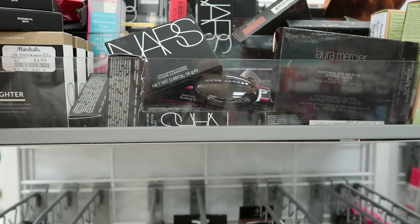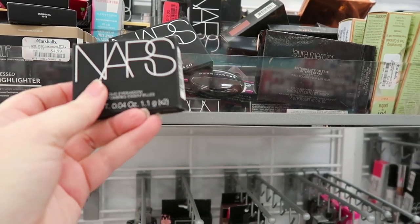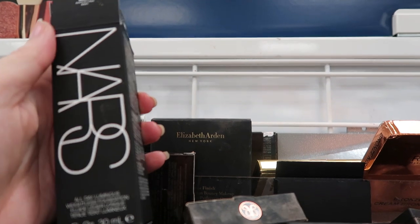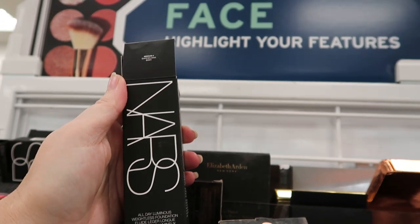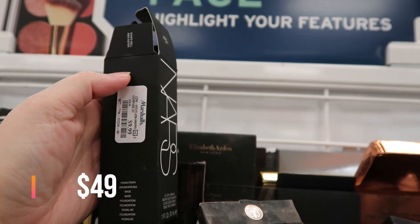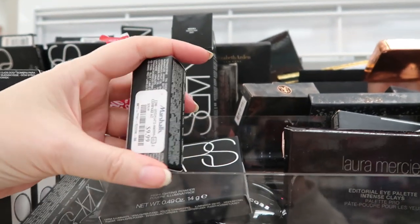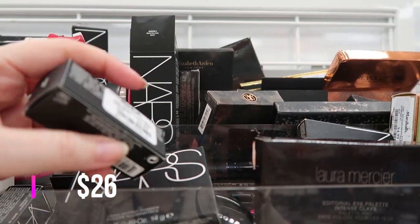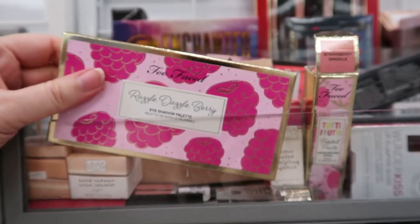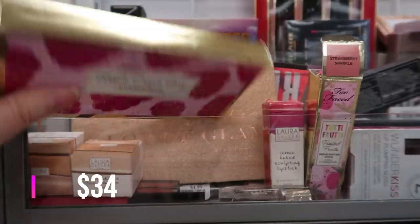This is definitely new — a NARS duo in Surabaya Eyeshadow Duo for $7.99. And this is the NARS All Day Luminous Weightless Foundation in Barcelona for $9.99. Here's a NARS lipstick in the shade Orgasm for $9.99 — I've tried their Audacious lipsticks but not the regular ones, so I might check this out. And this is the Too Faced Tutti Frutti Razzle Dazzle Berry Eyeshadow Palette for $14.99.